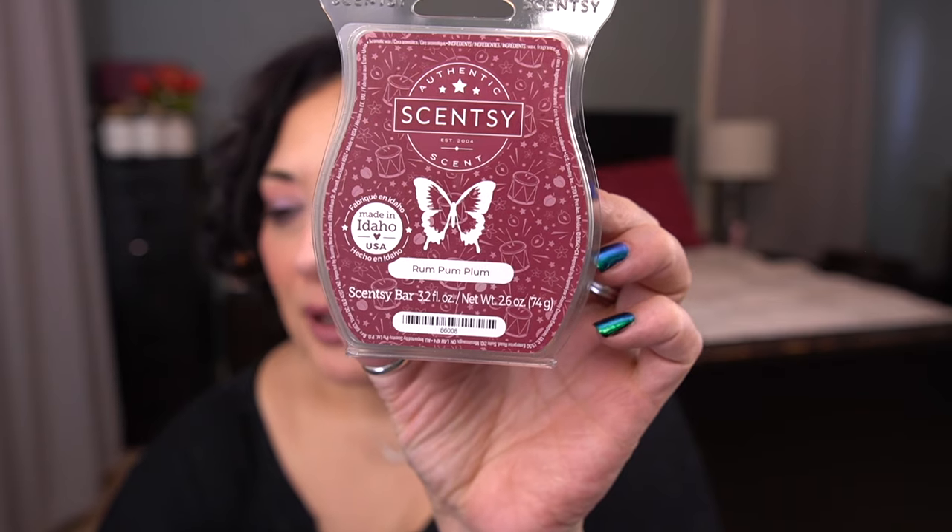Next up is Rum Pum Plum — I wish I'd put two of these in my club. Scent notes are sweet plum jam, vanilla sugar, and a flaky buttery crust. Other YouTubers have noted it's definitely more of a sweet plum pastry with a heavier bakery note, and I agree — definitely more of a bakery note. This is beautiful. I hope it makes it back into the fall-winter catalog because it was one of my favorite bars from the holiday collection.